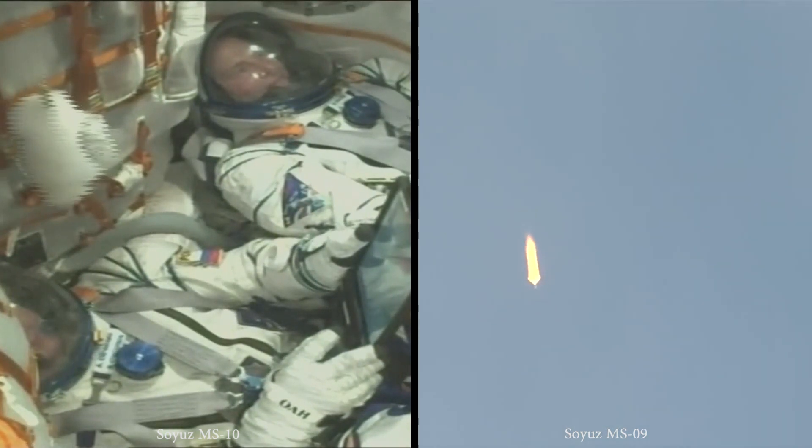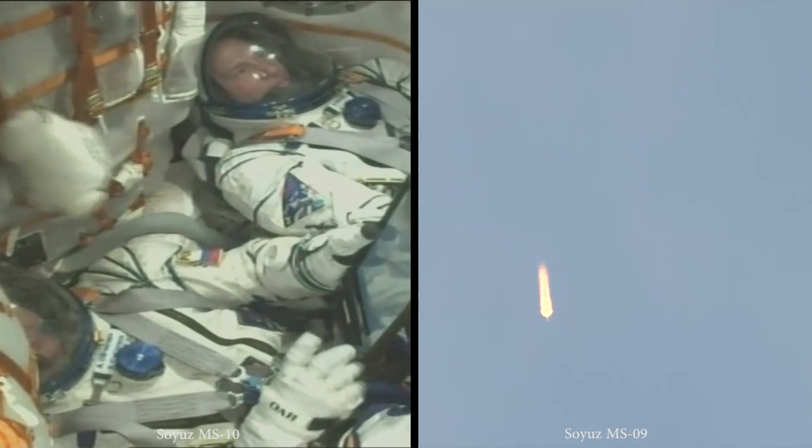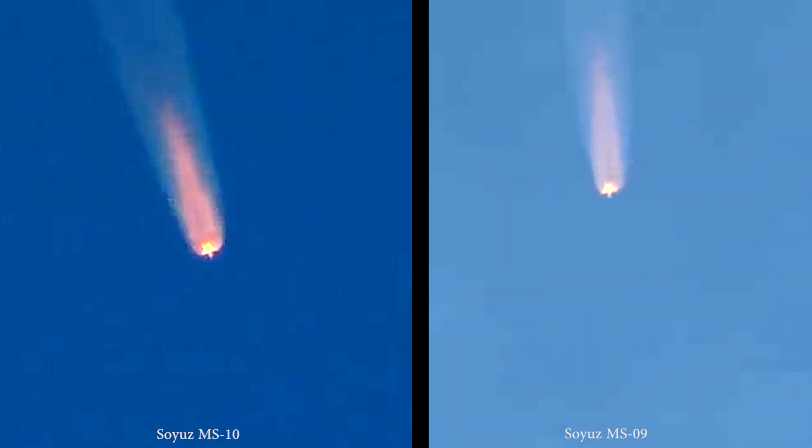80 seconds into flight. Still getting great views of the Soyuz. One minute and 45 seconds into today's flight.